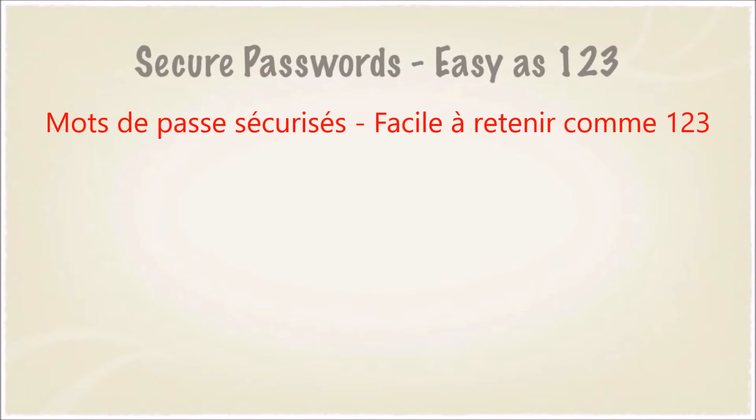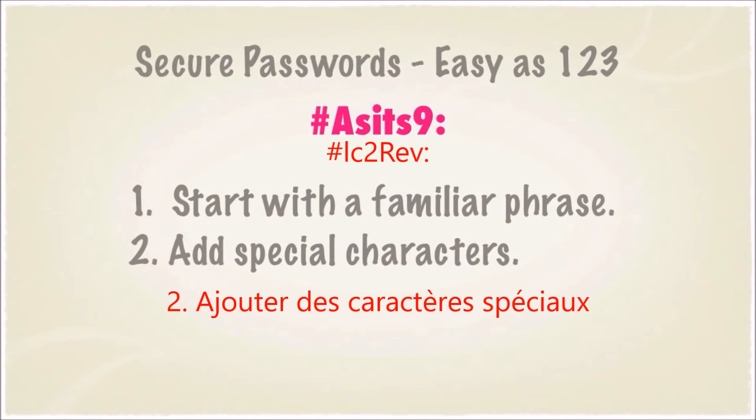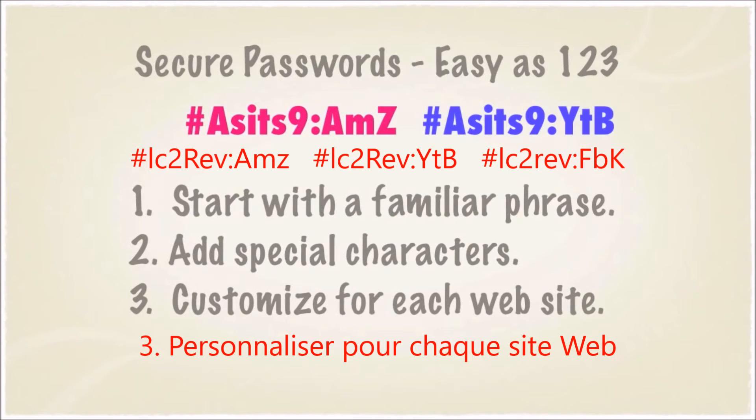Creating secure passwords is easy. Start with the familiar phrase. Add special characters. And customize for each website you visit.